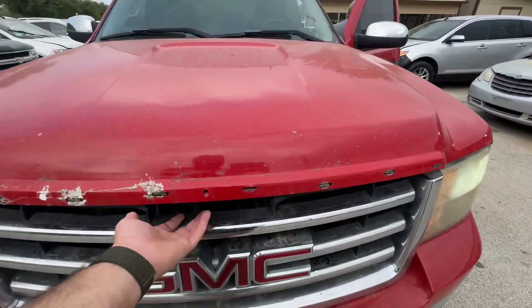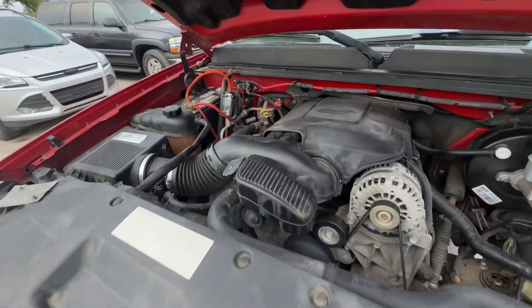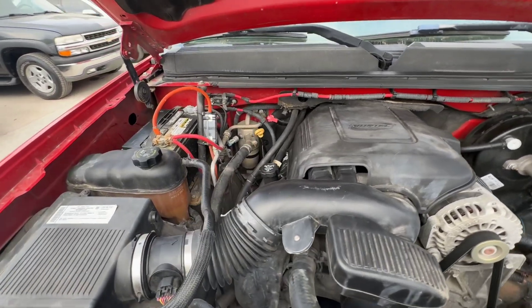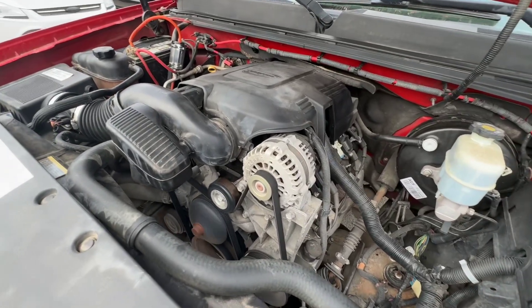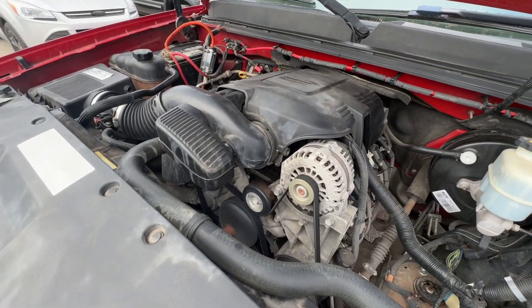Pop up under the hood real quick — 5.3 liters.